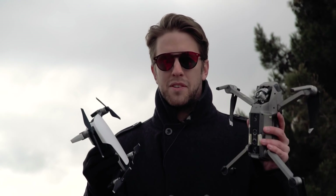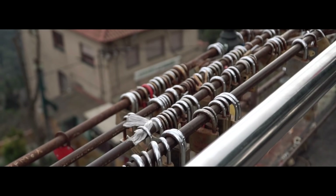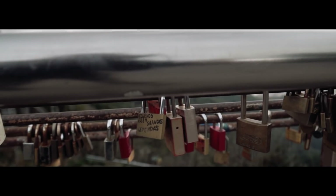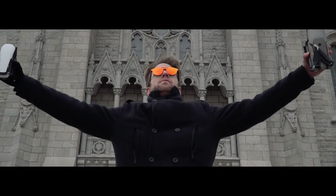Hello guys and welcome to a new video. Today we're testing which one is better for traveling — the Mavic Air or the Mavic Pro. We'll give some points for the comparison. If you want our personal opinion, you can skip to the end, or watch until the end to find out which one is better.